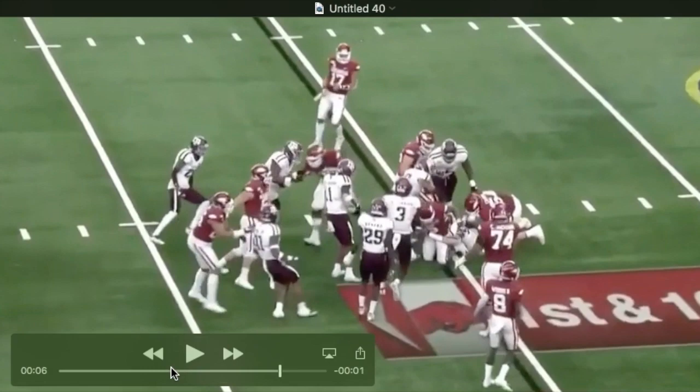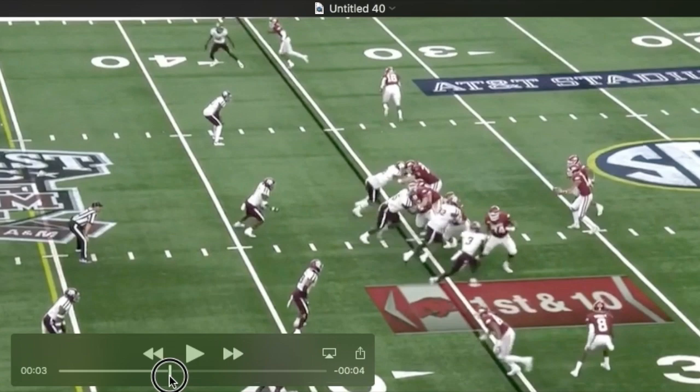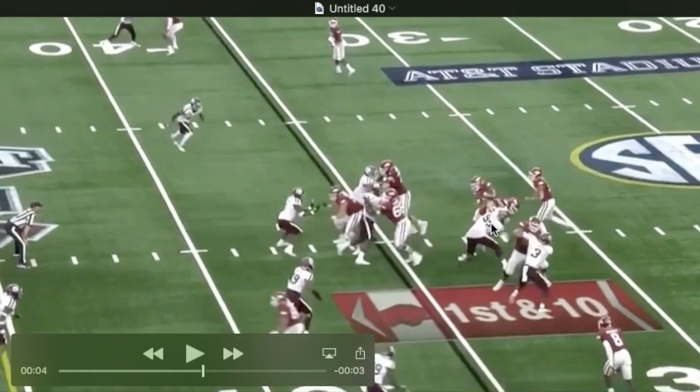He times the snap up really well — also very good hands. See him get into half of the guard here: outside arm on the shoulder, inside arm right in his chest. He's just going to move this guy, overpower him. I like how he finds the ball carrier and is able to work back and shed. You'd like to see him extend more here, but he relies on just tossing the guy aside with brute strength.